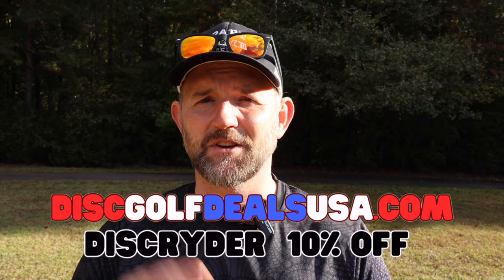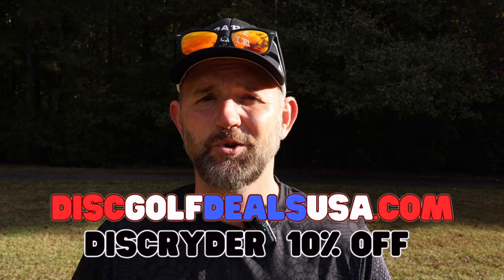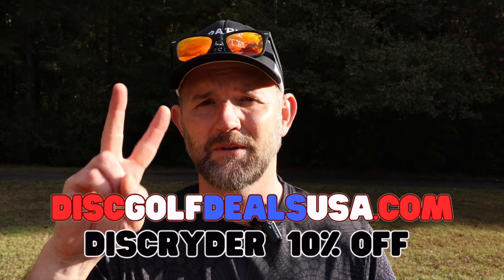Thanks for tuning in. If you guys are looking for some discs like this, go to Disc Golf Deals USA, use my code DISCRIDER, save yourself 10%. Until next time, peace out.